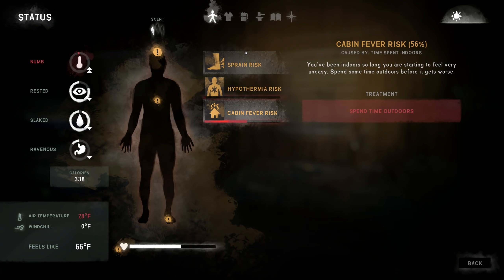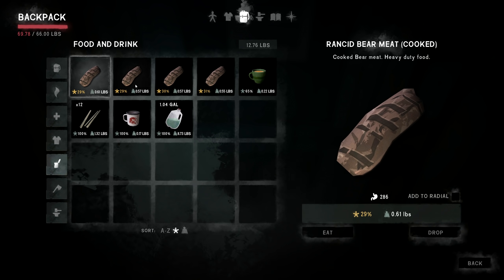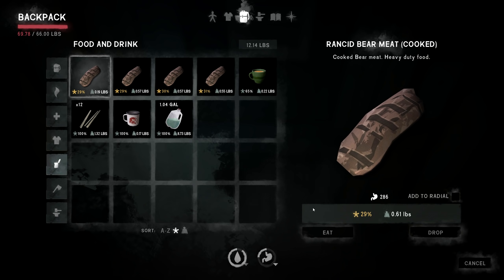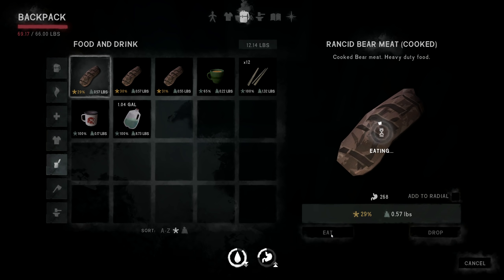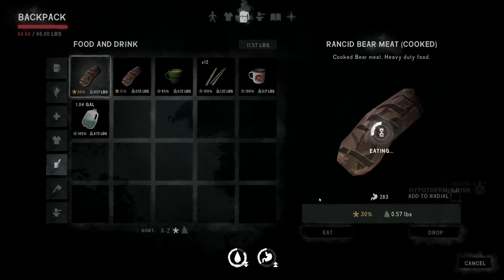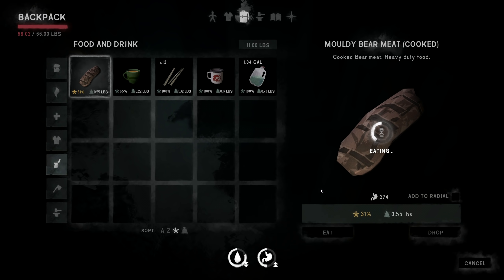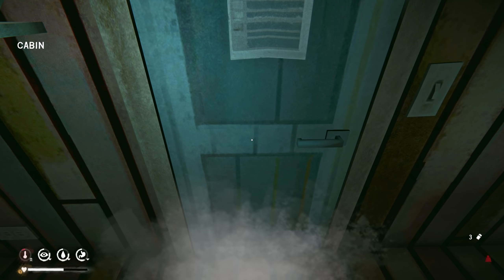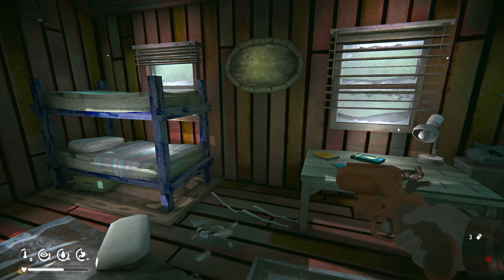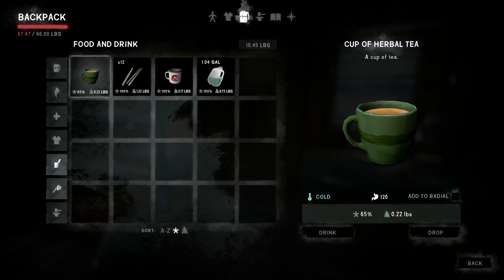Hypothermia risk and sprain risk — no big deal. I can just leave this meat on the floor, it won't hurt anything. Going to stay well-fed for the next three days to prepare for the trip, which should make a lot of people in the comments very happy. We've got 1,400 calories in our stomach.